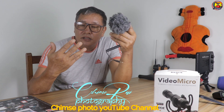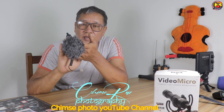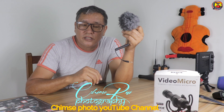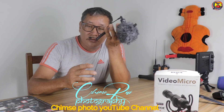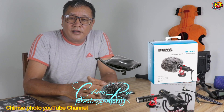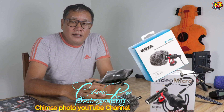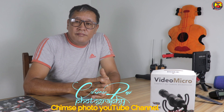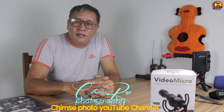I will show you the voice quality, and the voice quality is better than the other microphone we have.